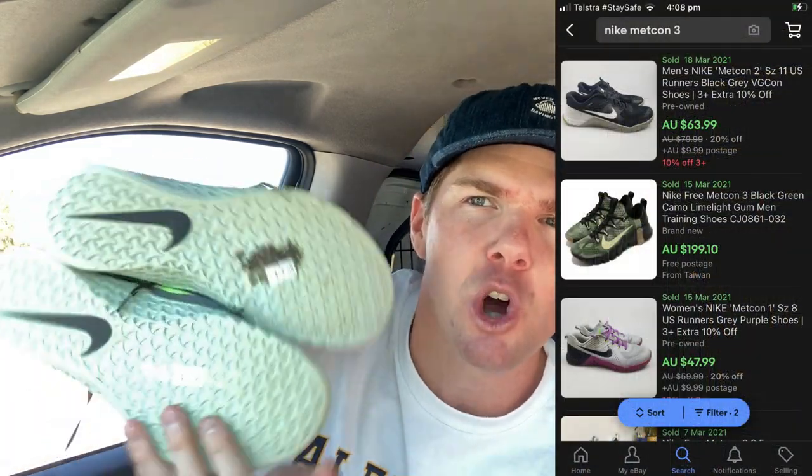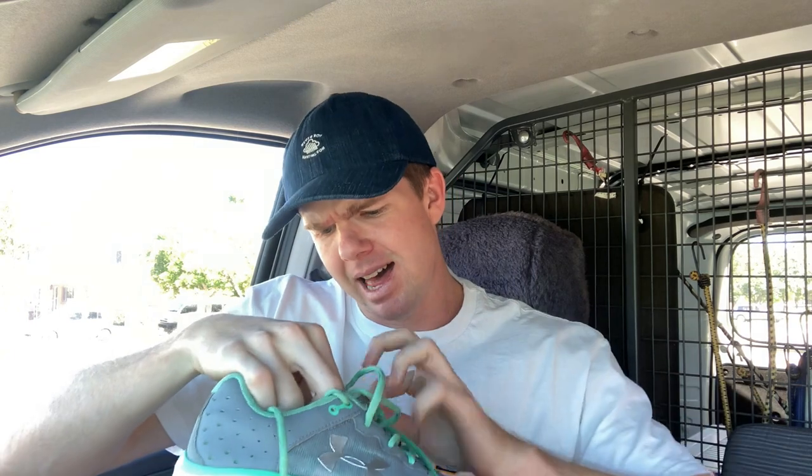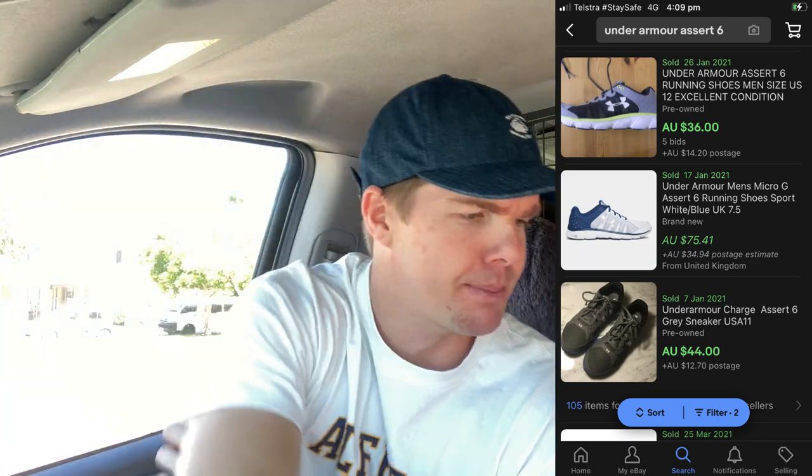These shoes I almost passed on because of the size — US 7.5. But in the end, a $9 pair of Nike shoes — it's the item I buy the most and sell the most, so I had to grab them. $9 for these. They're the Nike Metcon 3s. Couldn't say no — I'm a sneakerhead. I also found Under Armour women's running shoes as well, a US size 8. I think probably $40 to $45 for these, and I've paid $9. Just can't say no.